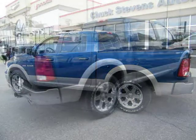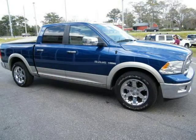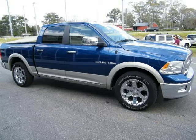This 2010 Dodge Ram 1500 Crew Cab Pickup is located in Baymanet, AL and has 12 miles on it. This Crew Cab Pickup has a beautiful blue exterior paint color which is complemented by a interior color.